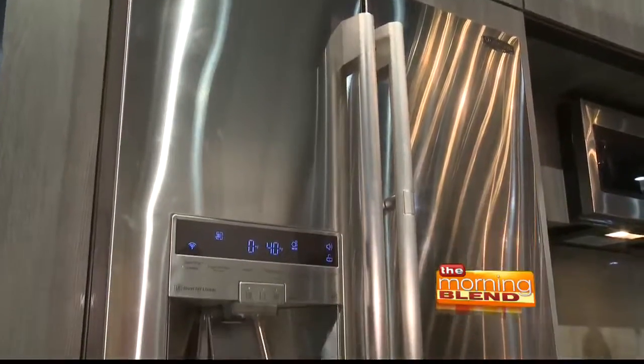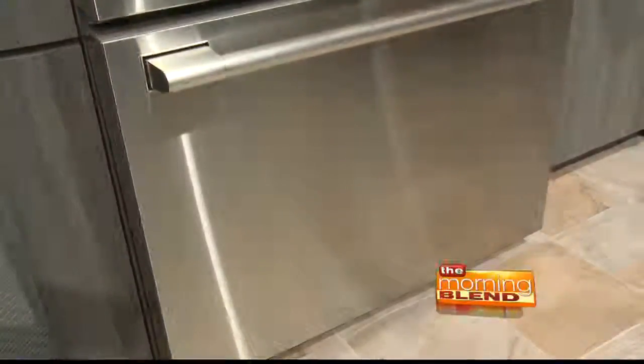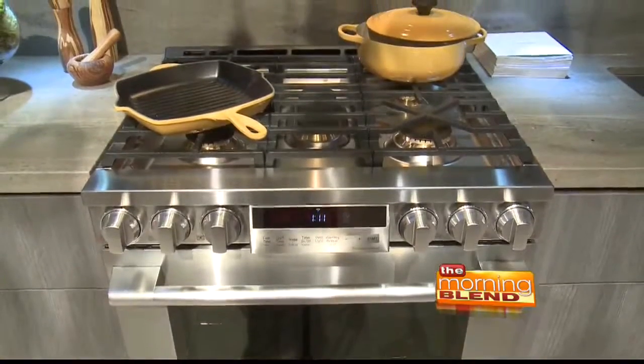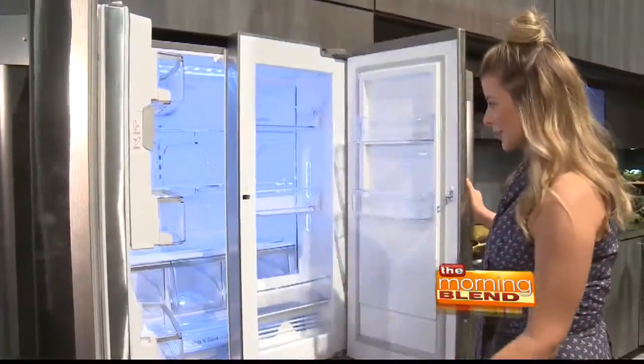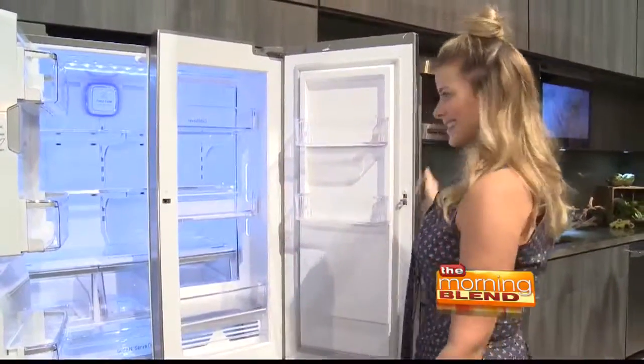Owners will receive white glove delivery and installation services. They will also have their own dedicated kitchen concierge to help them get the most out of their appliances and an industry-leading three-year product warranty. And there you have it — your own signature style.